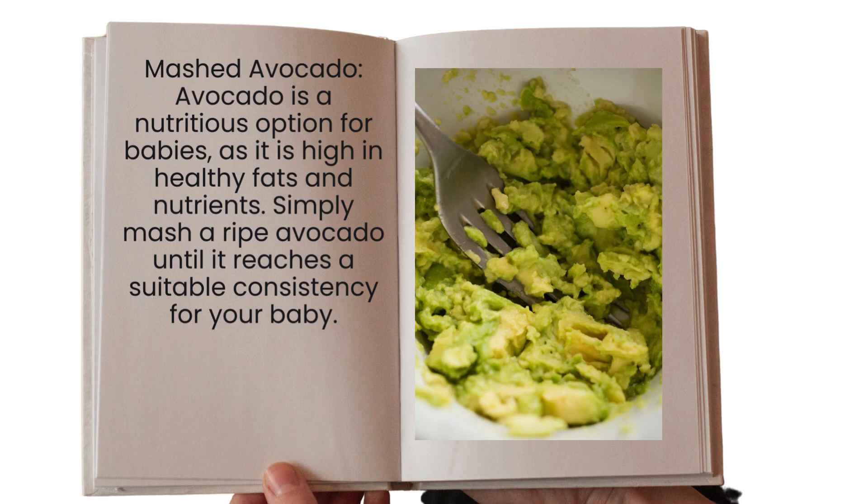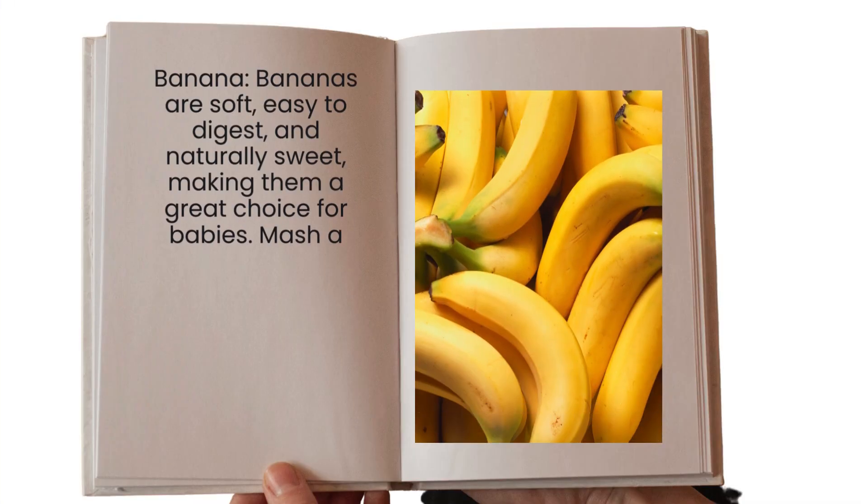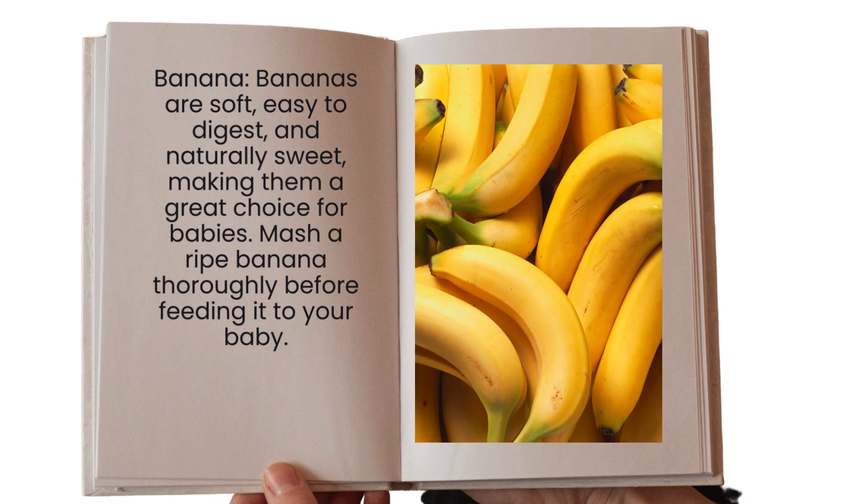Another popular option is banana. It is a soft, easy-to-digest, and naturally sweet ingredient, making it a great choice for babies. Mash a ripe banana thoroughly before feeding it to your baby so that it becomes nice and soft.